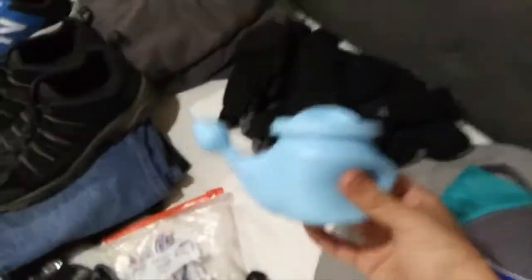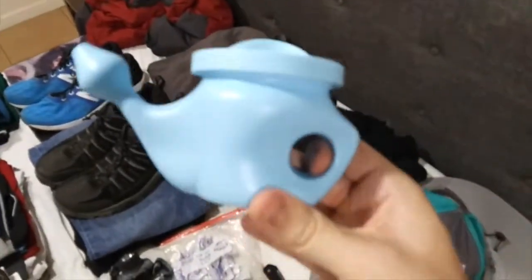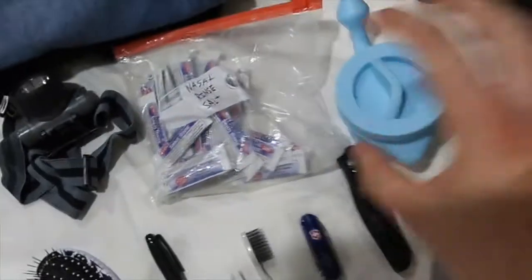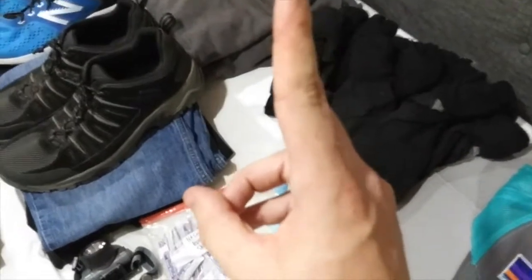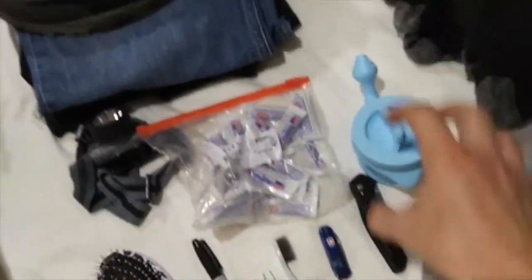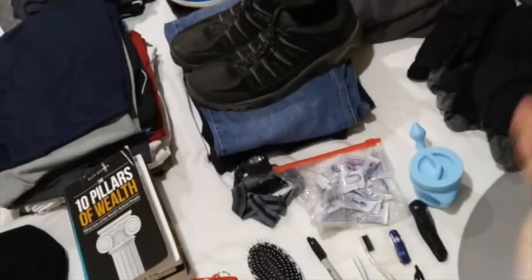Toothbrush. Now, this is a neti pot — if you guys have never used one, every time you're feeling sick, I swear by this. What I do is I take a packet of Emergency, drink that first, and then use this neti pot. You fill it with distilled water — don't fill it with regular water because you may get your nose infected. Then you use these little nasal salt packets, which neutralize the bitterness and let the water just flow right through your nose so you can clear everything out. I know it sounds gross, but I swear by it. I haven't gotten sick for a long time because of the neti pot and Emergency.